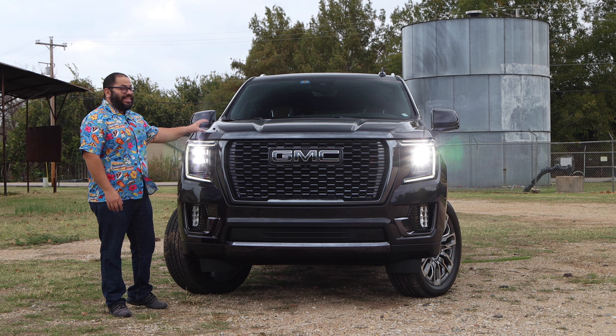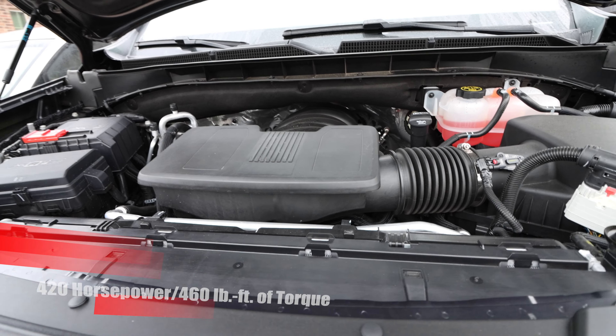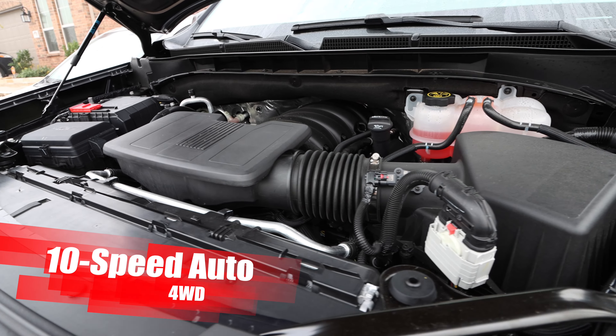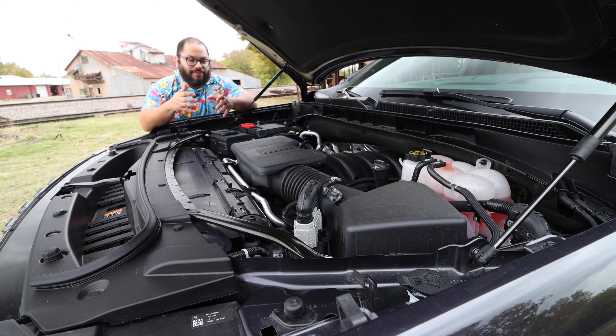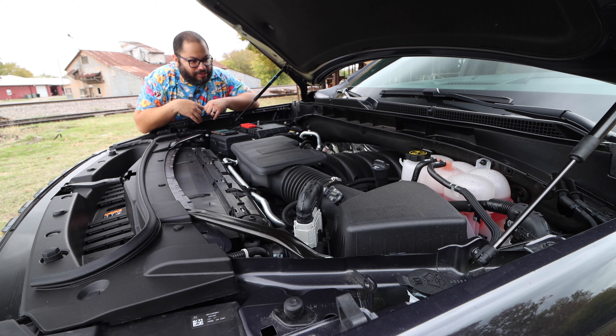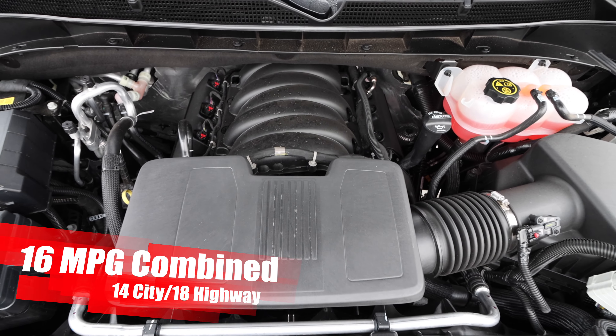Under the hood, we have the 6.2 liter V8 cranking out 420 horsepower and 460 pound feet of torque. It is connected to the 10-speed auto, and with this being the Ultimate, it is only available in the four-wheel drive option. This V8 is big, sounds big, and behaves big. We're getting a good amount of power and it responds really quickly, as you'd expect a naturally aspirated V8 to behave. It sounds great. When you want to be calm it's quiet, but when you give it the go pedal it really screams. Gas consumption is 14 city, 20 highway, and 16 combined.